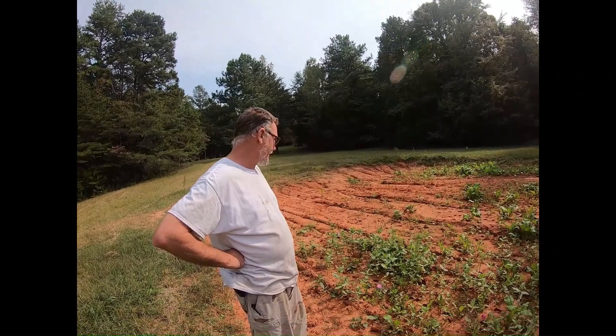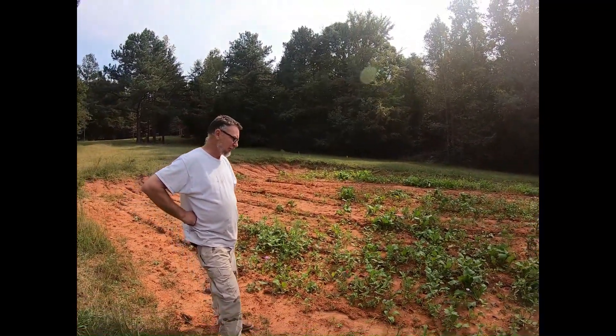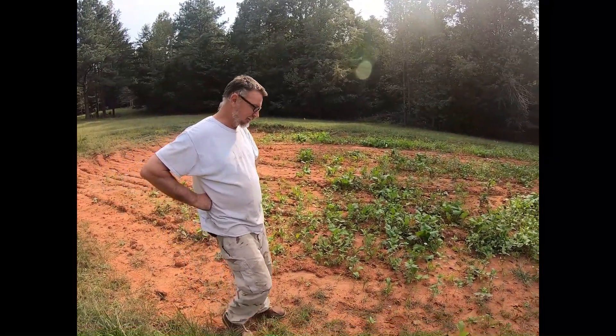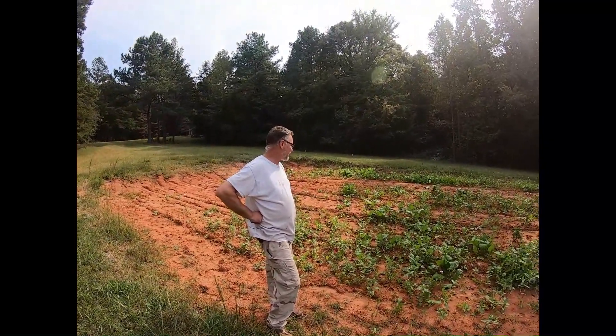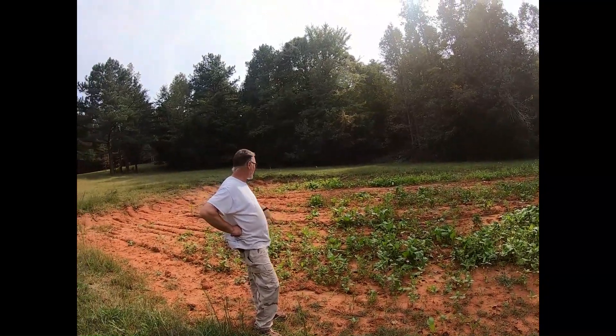They're really starting to get into it now, starting to eat the tops of the stuff. So if you want to do something different with a food plot next year, get yourself some mixed flowers, mix them all together, and you'll have this result here. We may show more videos as other things start coming back up later.